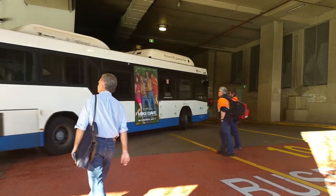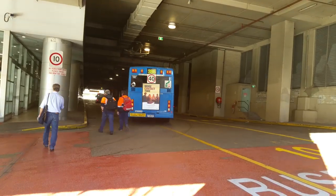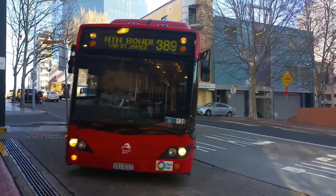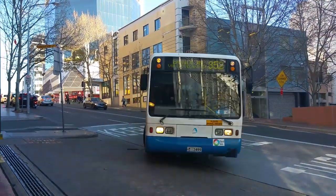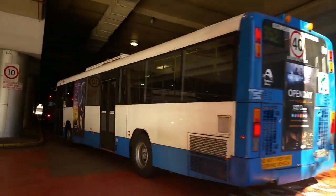And Waverley's 2126 on a 386 to Vaucluse. And on a 389, 2013 from Waverley. And once again from Waverley, 3499 on a terminating 352.